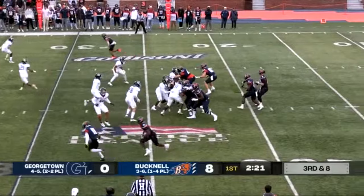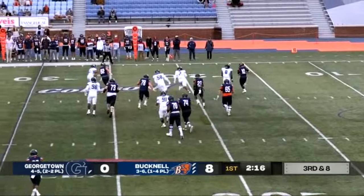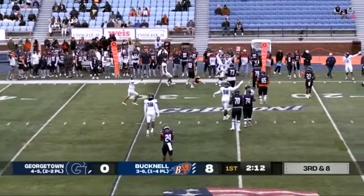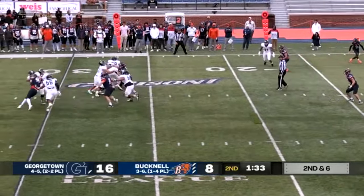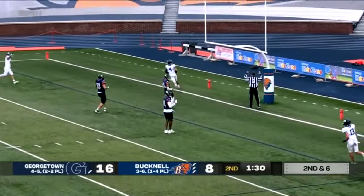Third down and 8. Play fake, has time, rolls to the outside now. Pressure's coming from behind and there is really not much open. Knopp down with it. He'll play fake, come to the near side. Looking, looking, fired down the middle of the field. Wide open for the touchdown! Touchdown is Donovan.